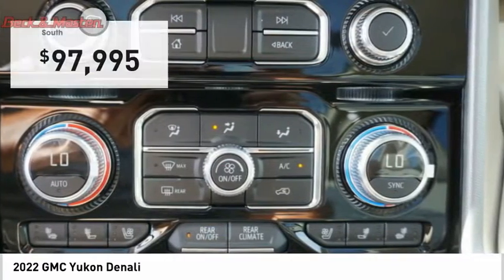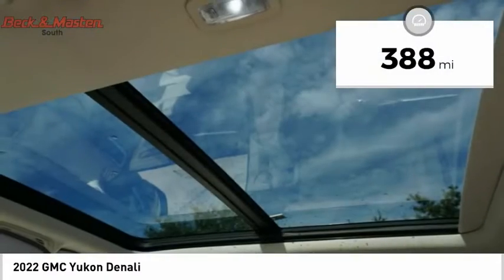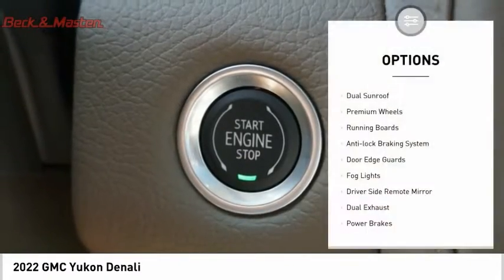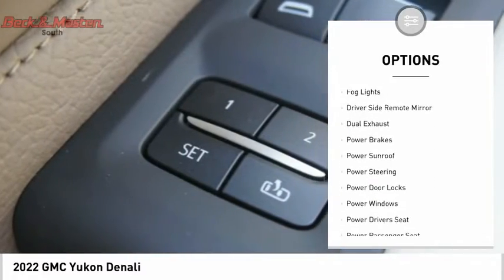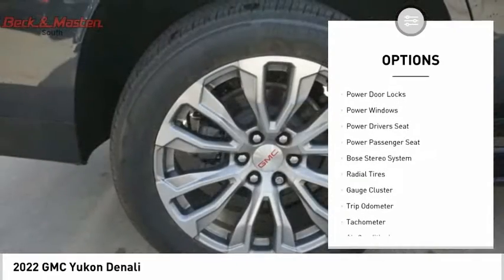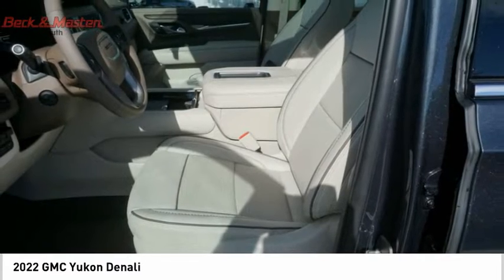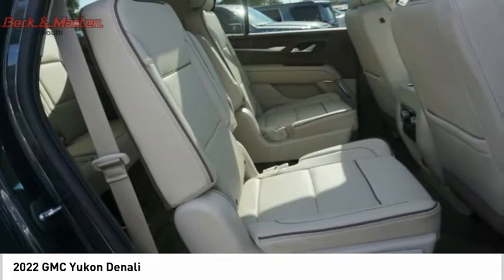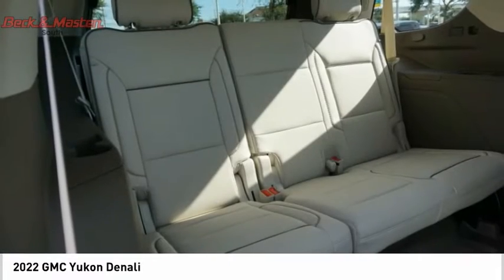Priced below $100,000, this vehicle has less than 400 miles. Here are some of this vehicle's great options: dual sunroof, premium wheels, running boards, anti-lock braking system, door edge guards, fog lights, driver side remote mirror, dual exhaust, power brakes, and power sunroof. If affordable style and reliability are what you're looking for, this vehicle couldn't be more perfect — drive it today.